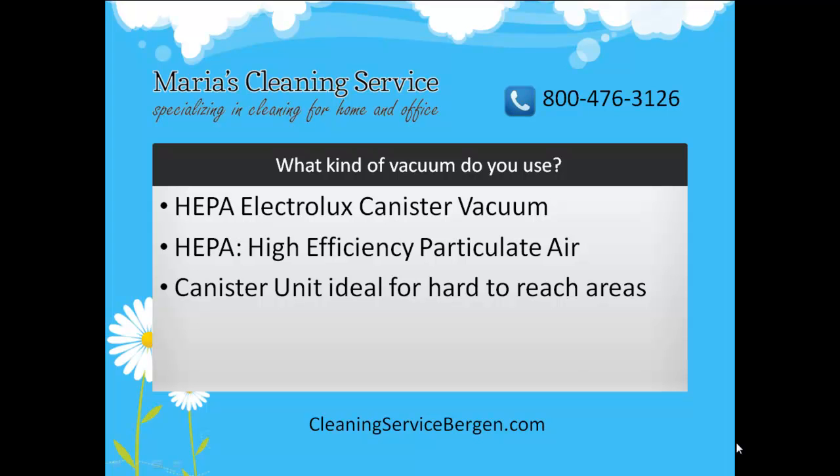Secondly, our canister vacuums allow us to easily vacuum hard-to-reach areas like under and behind your bed, the area under your stove, under your sofas, behind your furniture, and every single area that is impossible to reach with an upright vacuum. It also comes with easy-to-attach units to vacuum your carpets, bare floors, stairs, sofas, and curtains.